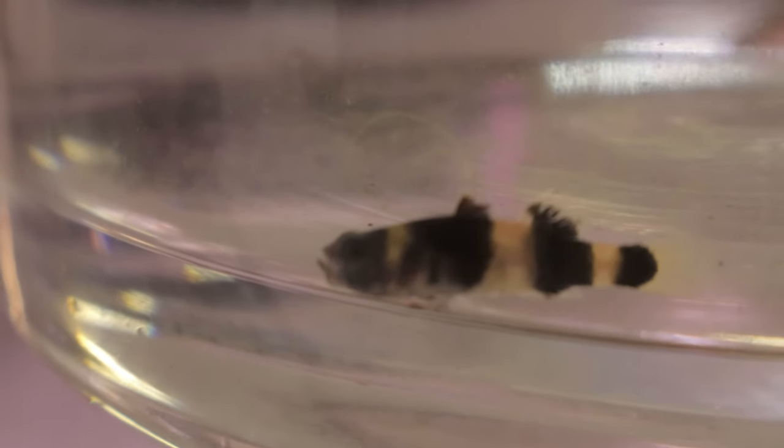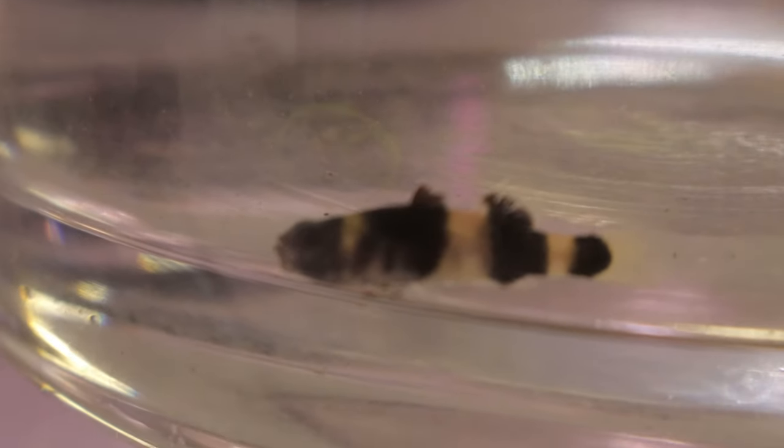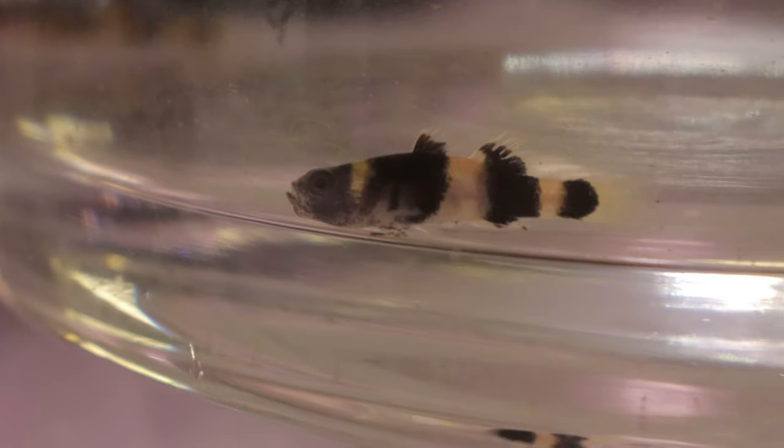These gobies get their name from their striking black and yellow stripes, reminiscent of a bumblebee. They inhabit brackish waters such as mangrove swamps and tidal pools, although they can sometimes be found in freshwater rivers.